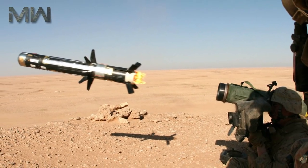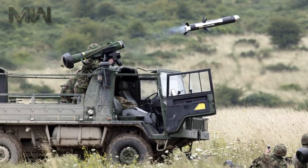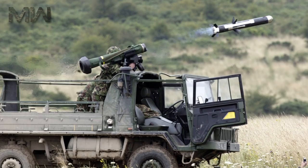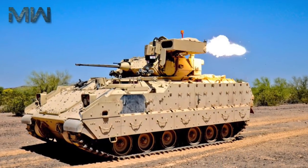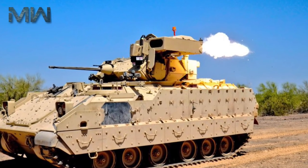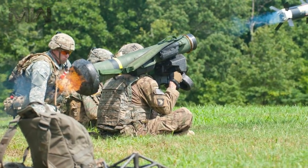The Javelin is a man-portable fire-and-forget weapon. It is shoulder-fired but can also be installed on a tripod or tracked and wheeled armored vehicles. The M3 Bradley Cavalry Fighting Vehicle can use the Javelin instead of TOW missiles. There are two modes of attack: top-attack and direct-attack.